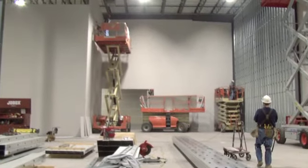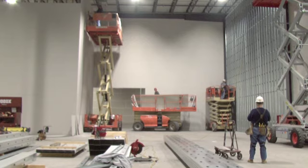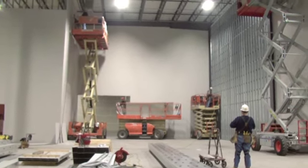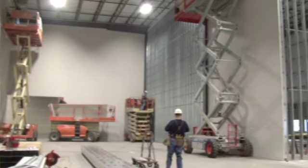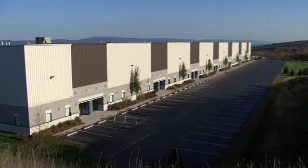Flex buildings are so named because their flexible design allows them to be easily customized for a wide variety of users. In Center Point, Miracle has flex space available from 6,000 square feet to more than 100,000 square feet.